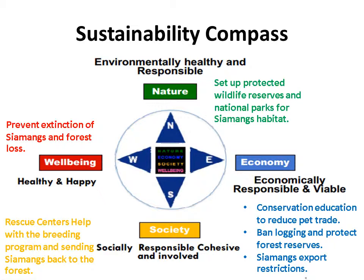The obstacles to conservation of the Siamang are due to habitat loss, poaching, and hunting. It is important to protect the Siamang's remaining forest habitat to make sure the Siamang survive. Measures include stricter rules to ban logging and protect forest preserves. Export restrictions and conservation education are needed to help reduce the pet trade that endangers the Siamang.